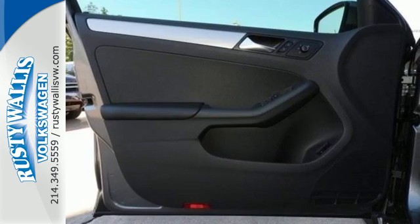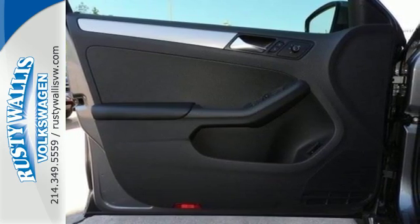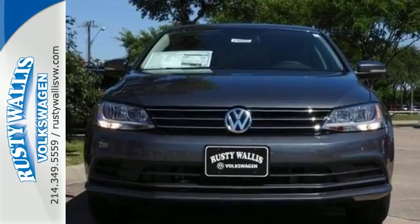Safety features, including intelligent crash response systems, surround you. This Jetta is the perfect choice.